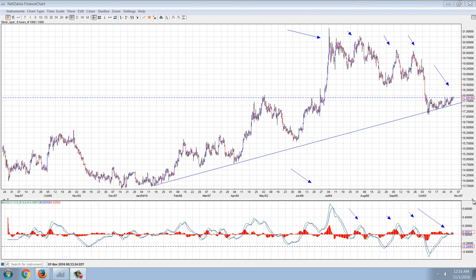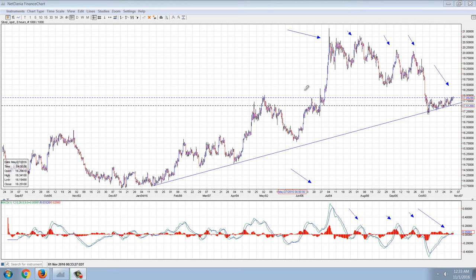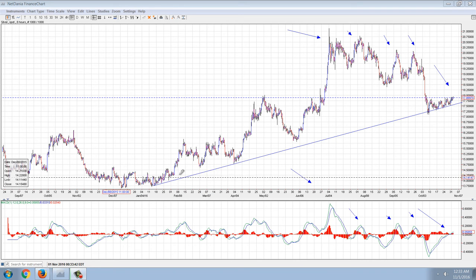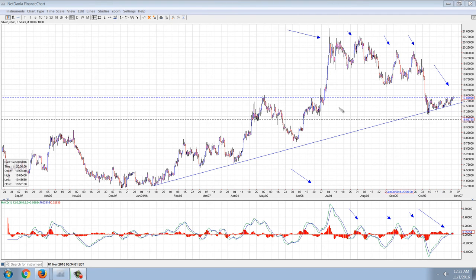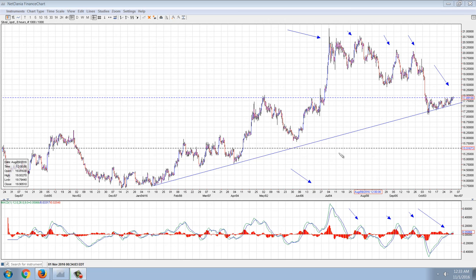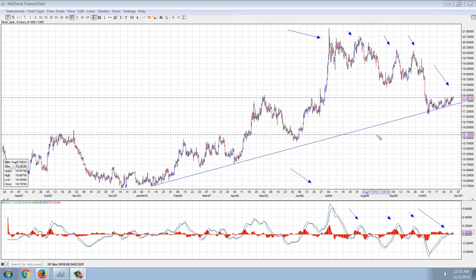Good evening everyone, time for the member update. This is the silver chart, eight-hour chart, and there are some positives and some negatives. Let me cover the positives first — that's going to be this positive trend line. You can see we made the bottom back when they suspended Silver Eagle sales and resumed them starting in January of this year. The uptrend began; you can see the touch points here and here. The slowest uptrend line is definitely intact.